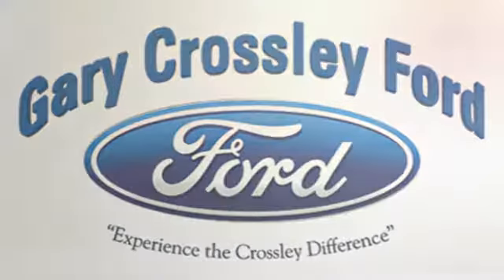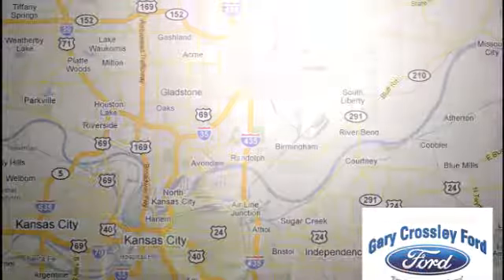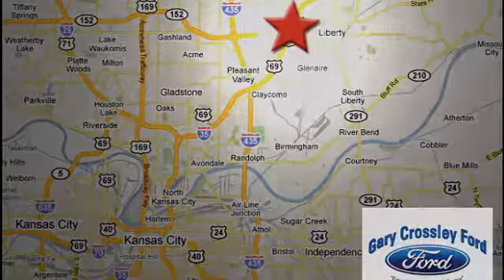Test drive it today. Discover the Crossley difference today, 8050 North Church Road in Kansas City, in the Liberty area at I-35 and 152, just 10 minutes from downtown.